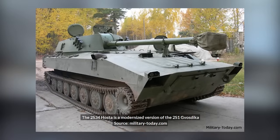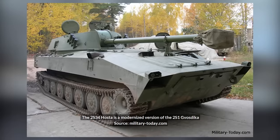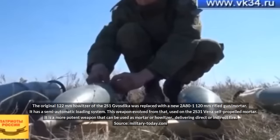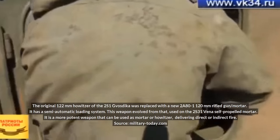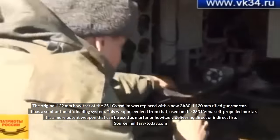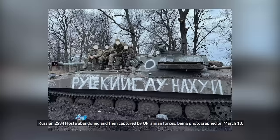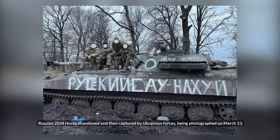On March 13th, the 2S34 Hosta self-propelled howitzer was photographed. This is an uncommon upgrade of the 2S1 Gvozdika that utilizes a new semi-automatic 120mm artillery gun. Unveiled in 2014, only small numbers — maybe around 30 — are believed to be in use by Russia. This one was abandoned and then captured by Ukrainian forces.